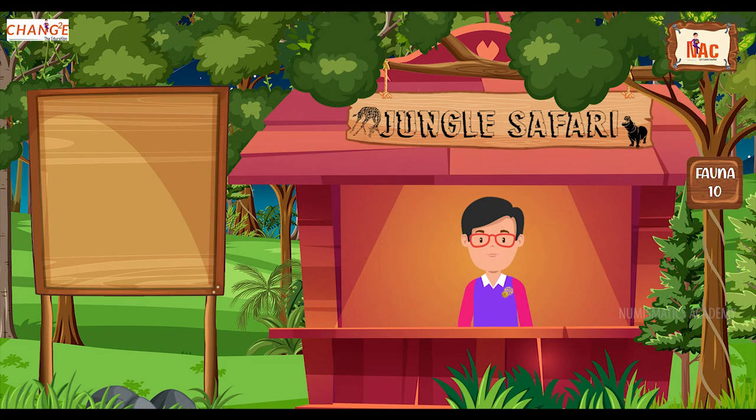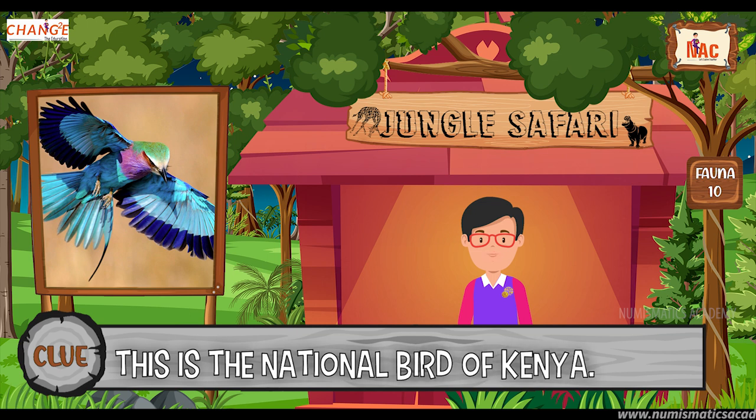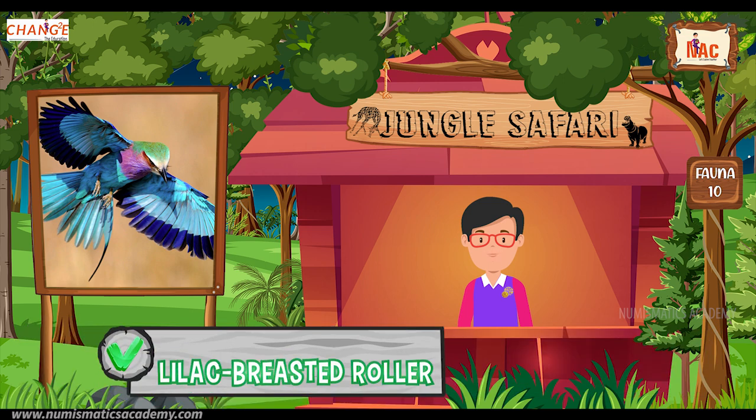Okay, here's the next one. Do you know what this bird is? Okay, let me give you a clue. This is the national bird of Kenya. Did you find it? If not, here's another clue. The scientific name of this bird is Coracias caudatus. Yes, you are absolutely right. It's the Lilac Breasted Roller.